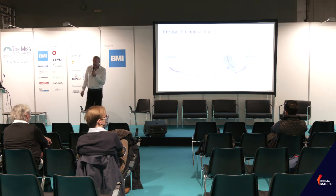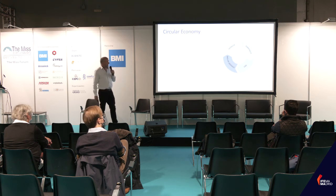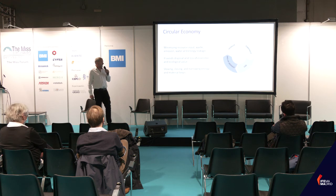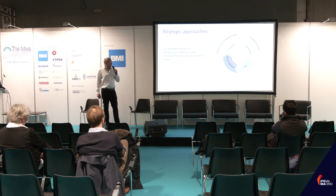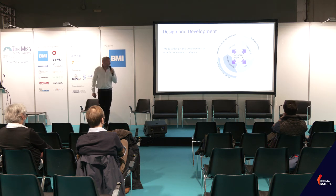The circular economy model aims to loop all lifecycle phases with three aims: minimizing resource input, waste, emissions, and energy leakage; avoiding disposal; and slowing, closing, and narrowing energy and material loops. There are three strategic approaches: smarter material and product use and manufacture in the first lifecycle phase, extending the lifespan of components and buildings, and end-of-life application of materials and components. Design and development is really at the center of this entire approach.